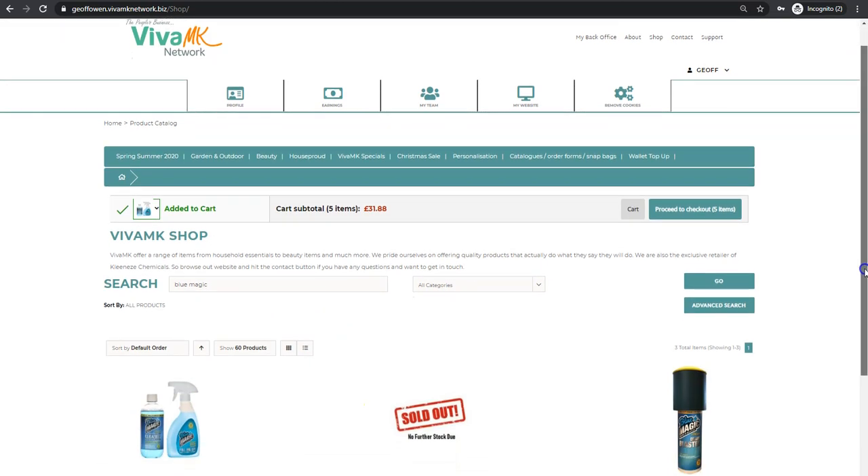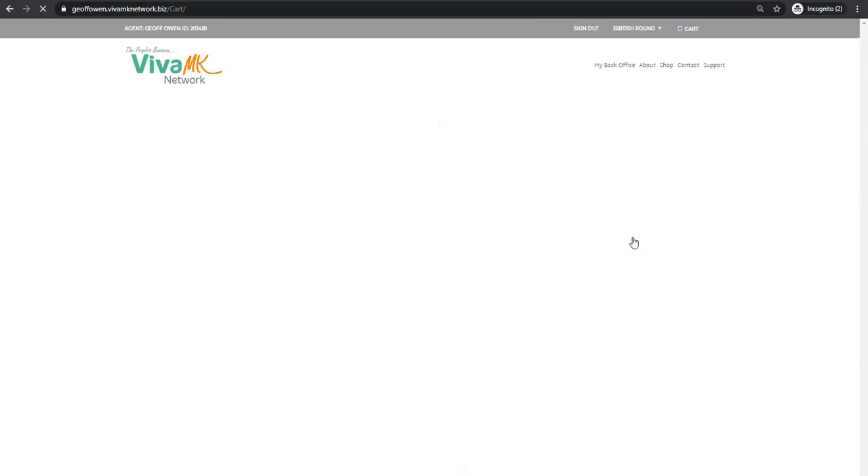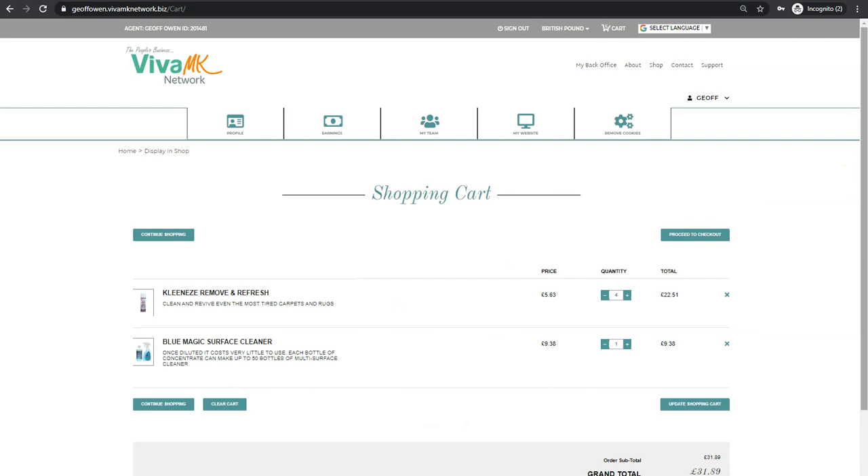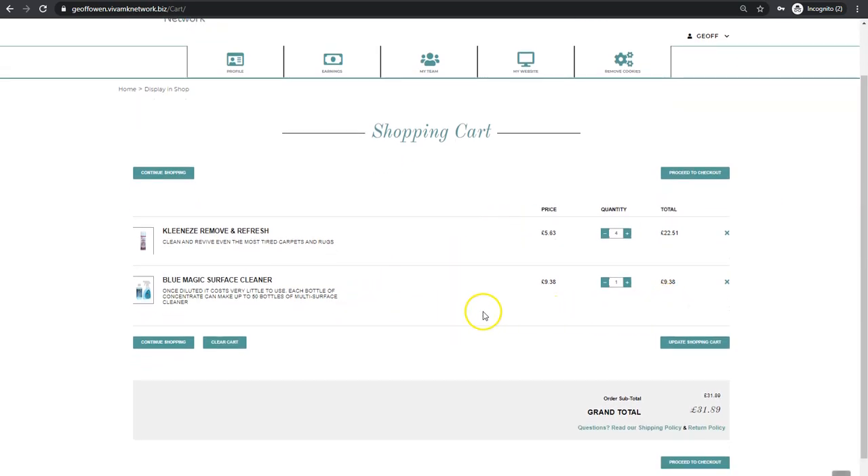Then you can just add that to cart. When you've added everything you want, all you need to do is go and have a look in the cart — there's the link to the cart, which is basically your basket full of products. You can see everything has been added in there, then you can proceed to checkout.